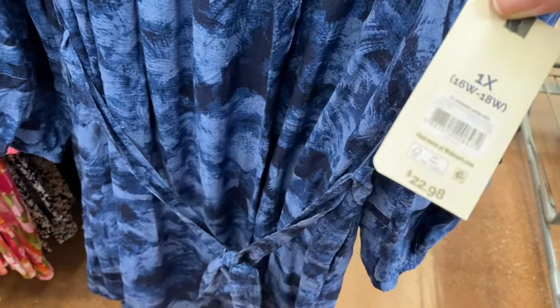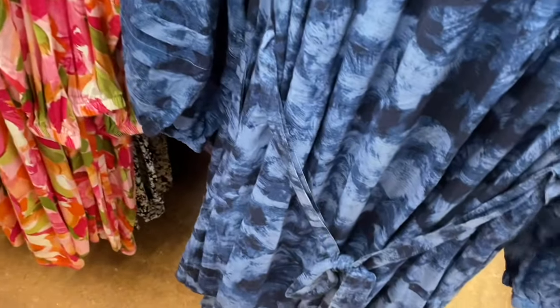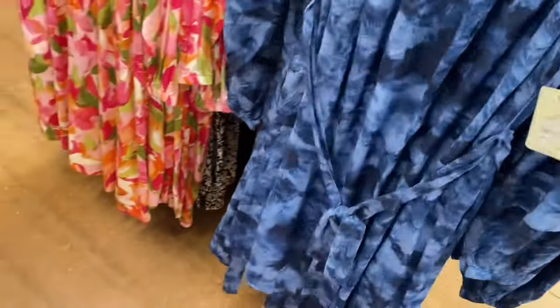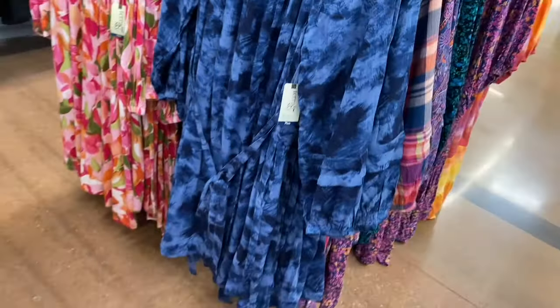This looks new — it's a shredded mini dress, $22.98, and this one has a belt on it. That one's cute.